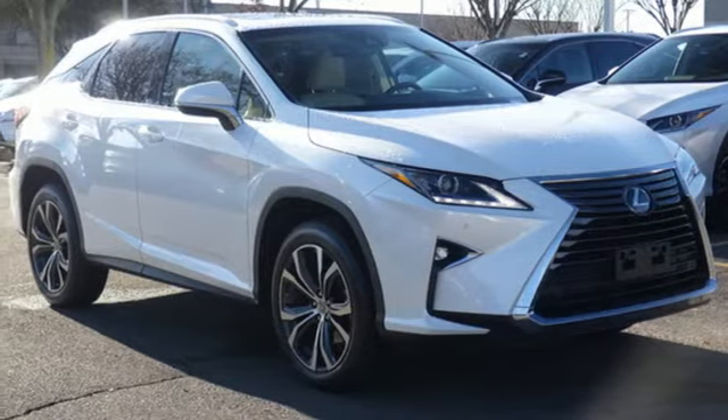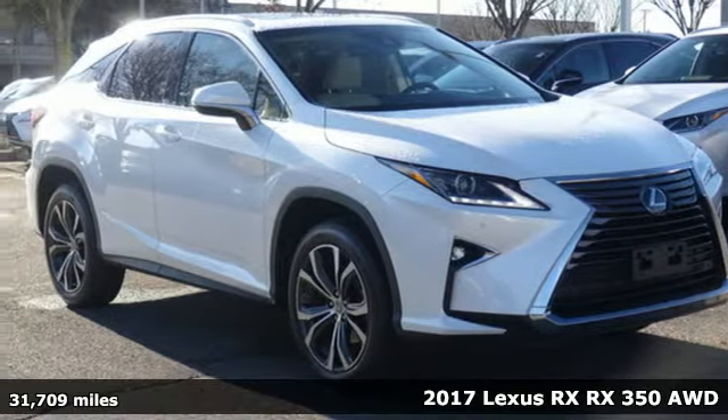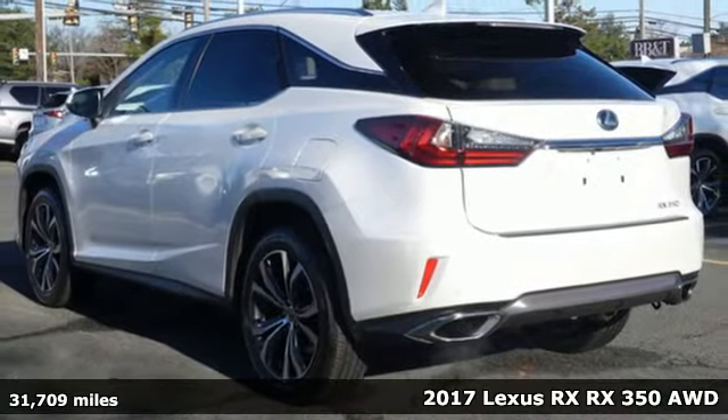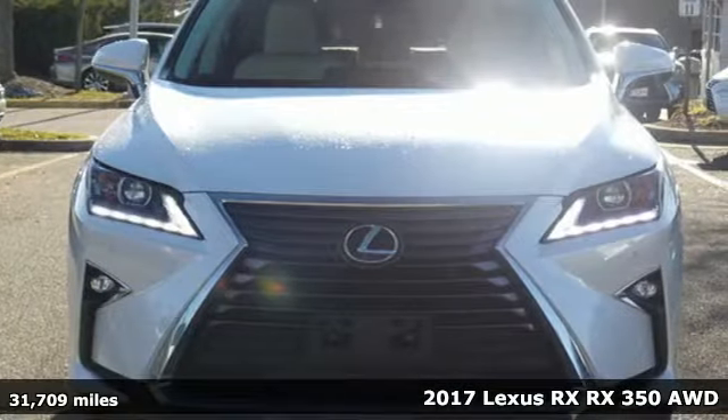It's a 2017 Lexus RX. This RX is luxury without apology. Sink into the driver's seat and experience its intense elegance.